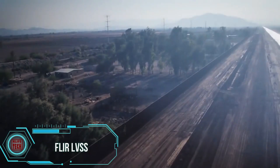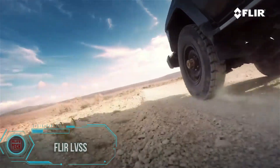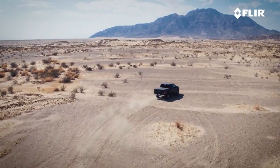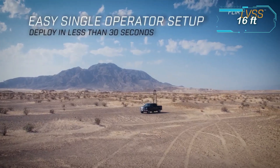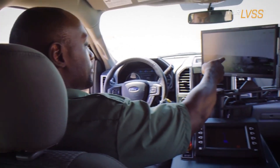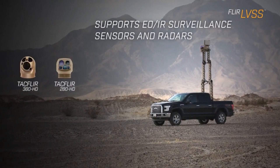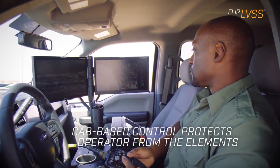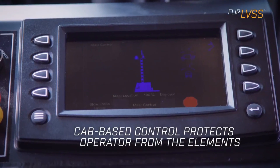The creators of the FLIR LVSES light vehicle surveillance system have adopted an innovative approach by transforming a standard pickup truck into a surveillance hub within minutes. This system boasts a 5-meter mast equipped with a combination of radar, cameras, and sensors, enabling a coverage radius of 20 kilometers round-the-clock. They claim it can simultaneously track over 500 targets, which are not only displayed on a map but also categorized. Remarkably, the operator can access all essential information on two 17-inch screens without needing to exit the cabin.